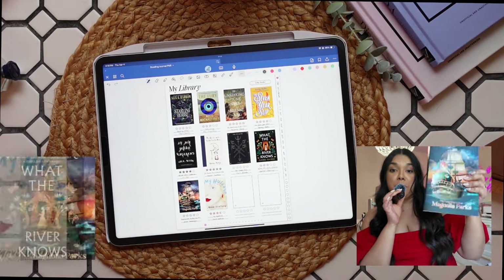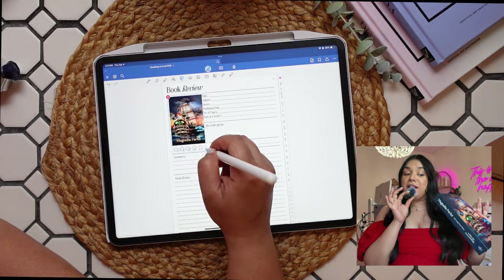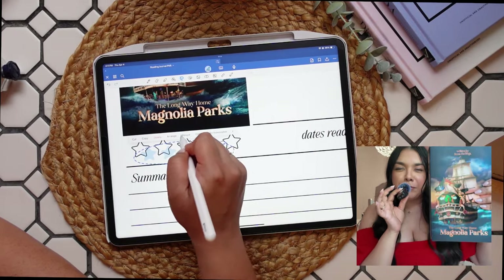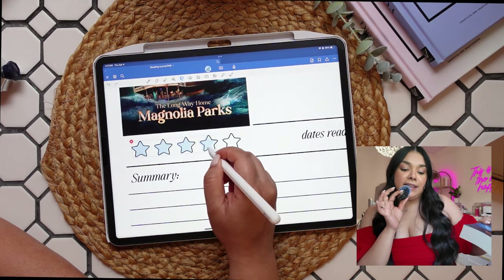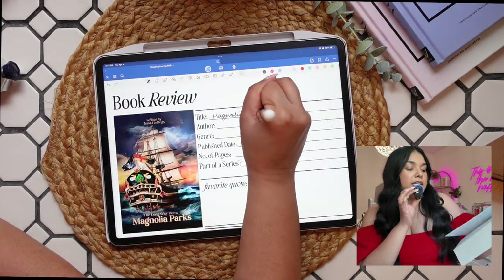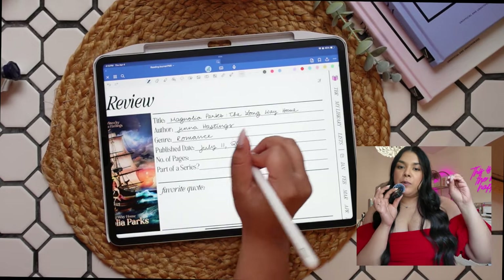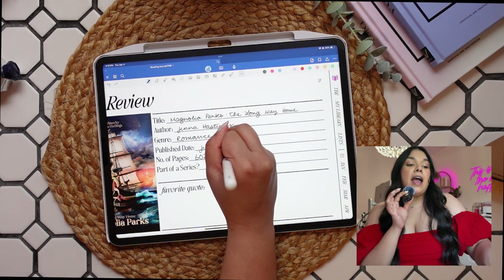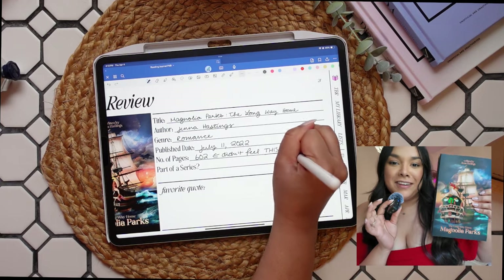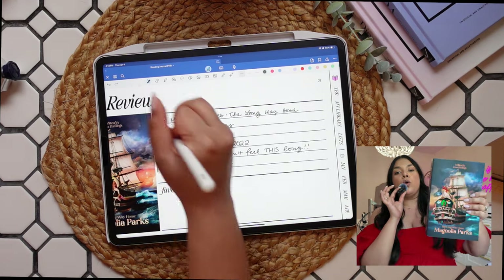The next book I read was Magnolia Parks: The Long Way Home. I needed something I knew for sure I was going to eat up quickly to get out of the reading slump from What the River Knows. I have never read a Magnolia Parks book and not finished it in less than a couple of days — even though they're so long, you are just addicted. I would put this in the category of candy, but very specifically sour candy, because if you read them all at once they will absolutely wreck you. I space my Magnolia Parks books out even though I'm hardcore addicted to them.